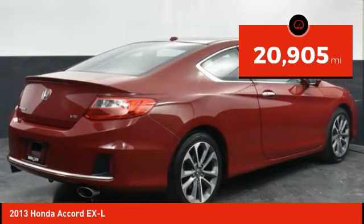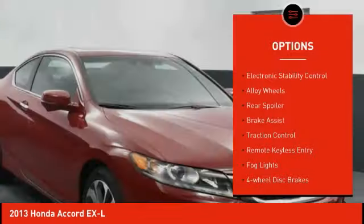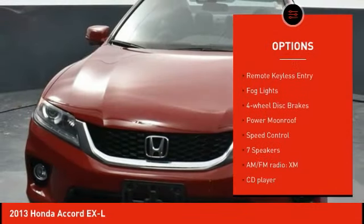This vehicle has less than 25,000 miles. Here are some of this vehicle's great options: electronic stability control, alloy wheels, rear spoiler, and brake assist.